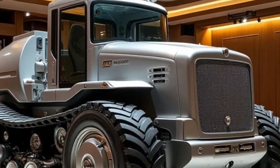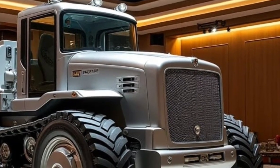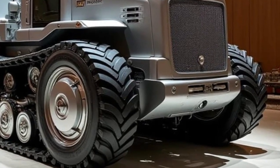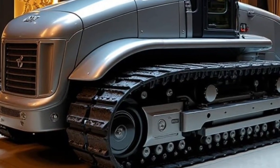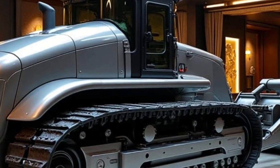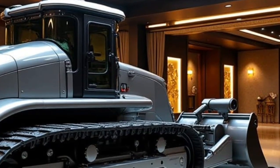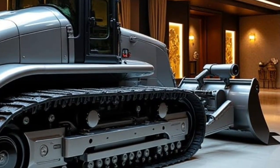The cab of the Caterpillar D11 2026 feels more like a high-tech command center than a traditional bulldozer cabin. With a fully redesigned interior, operators are surrounded by digital displays that provide live machine data, performance stats, and system alerts. The ergonomic seat, improved visibility, and advanced climate control ensure comfort even in the harshest conditions.